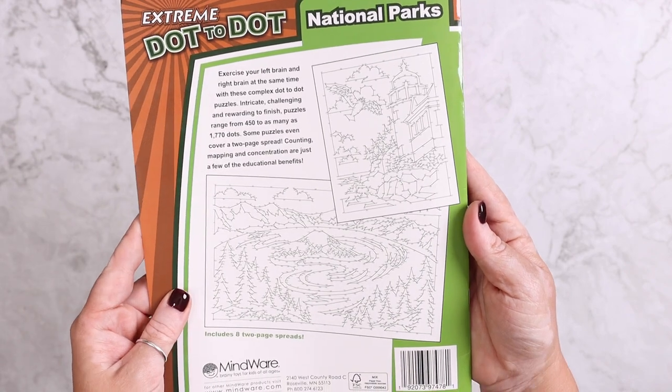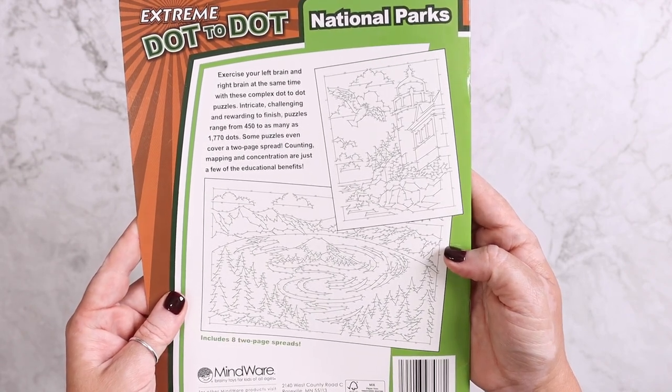Because she's over the little kid stuff, I also got her Extreme Dot to Dot National Parks, which is extreme to say the least, but she's really excited about it. This is what some of the finished images look like.